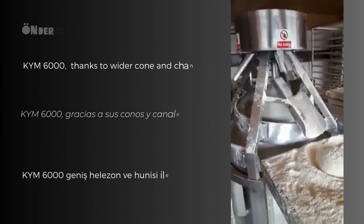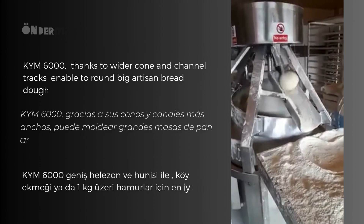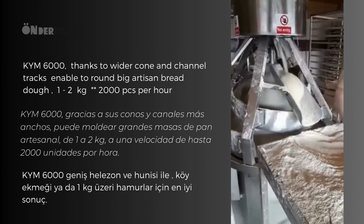The KYM 6000 has wider cone and channel tracks in order to obtain perfect dough balls, especially for high-volume soft dough. It is the perfect solution for continuous production of big artisan breads.